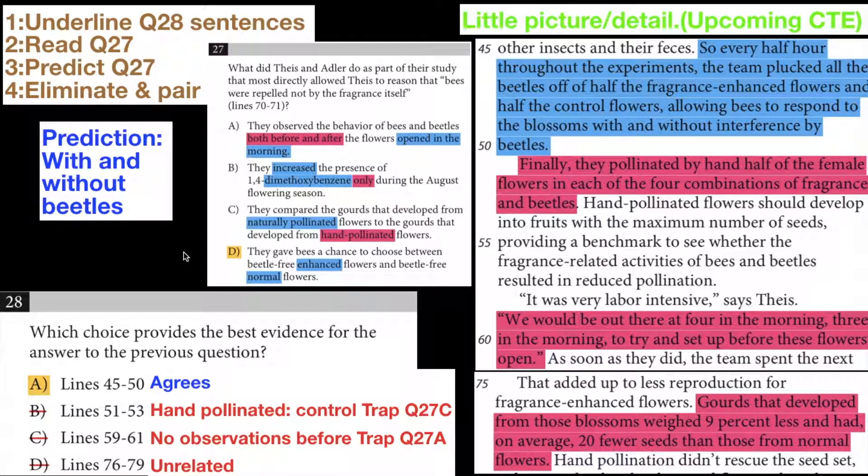Question 28 is a citing textual evidence question, and the way I approach these is that when I finish question 26 and I'm approaching question 27, I realize that question 28 is a citing textual evidence question, and the four answer choices should be able to help me answer question 27.